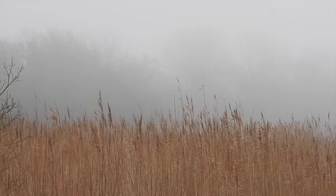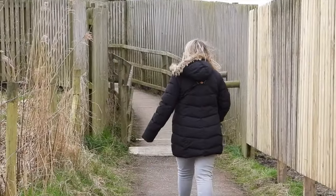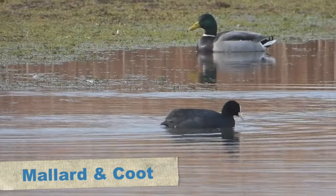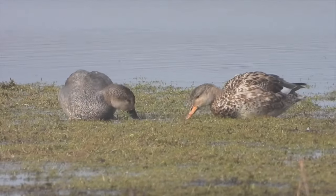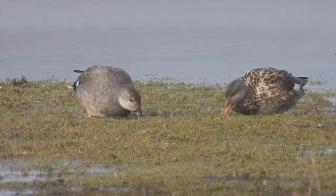Our next stop was Marsh Covert Hide, which is in the middle of a reed bed. It can be a little hit and miss — sometimes great and sometimes quite quiet. On this occasion it was reasonably quiet. We did see some common species like mallard and coot, and from the other side of the hide a pair of gadwall dabbling in some waterlogged grass.